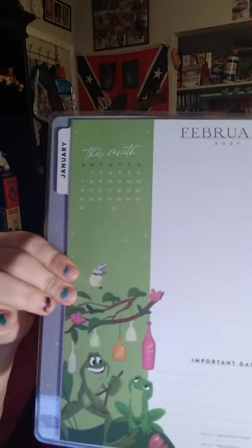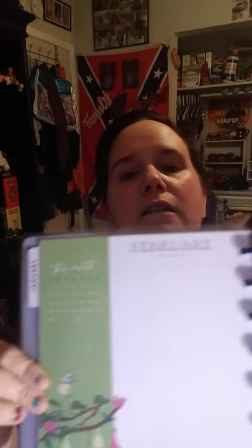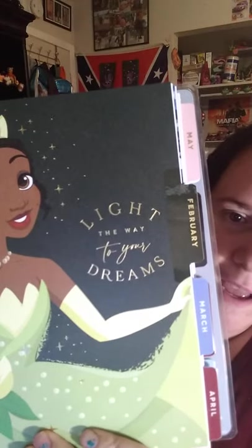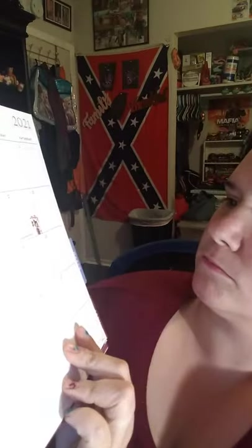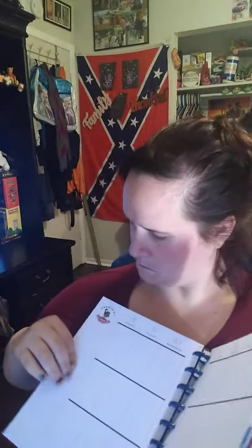Then Tiana's going to be next. And it says light the way to your dreams. And here is her monthly. They even have Mulan down here for the Lunar New Year. And they have Tiana up here.